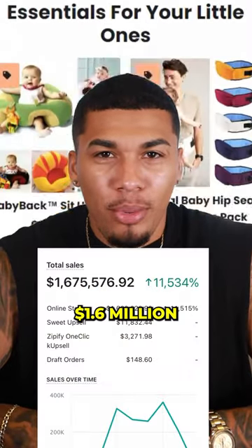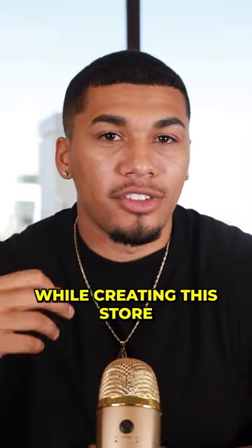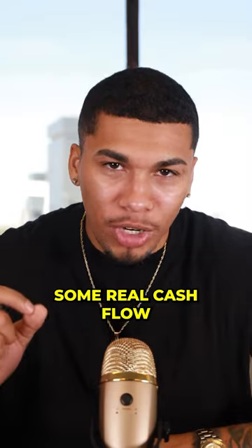This dropshipping store generated me over $1.6 million. That's because I focus on three main things while creating a store that I believe, if you focus on, can start generating you some real cash flow.